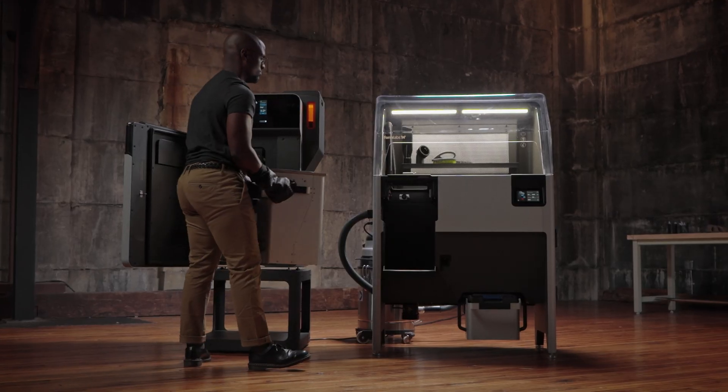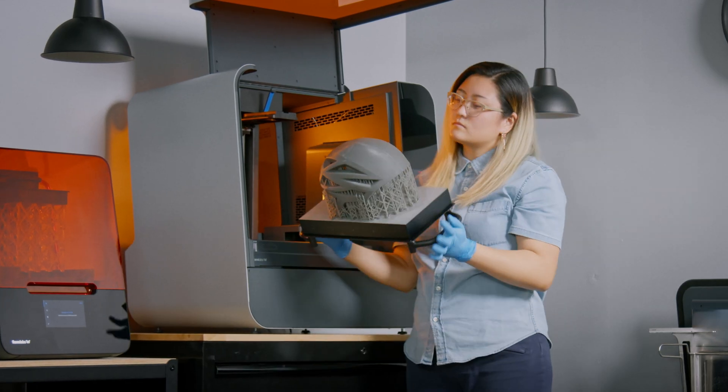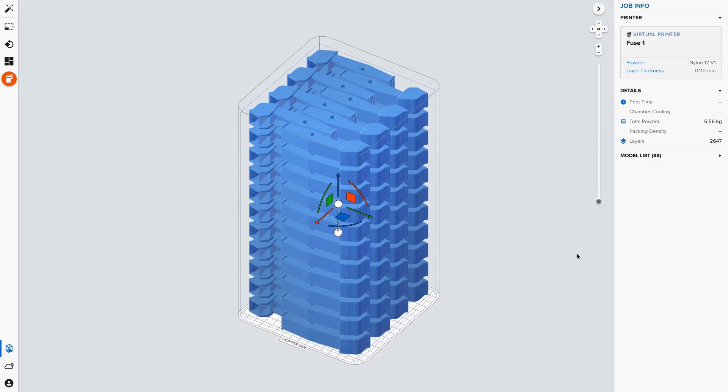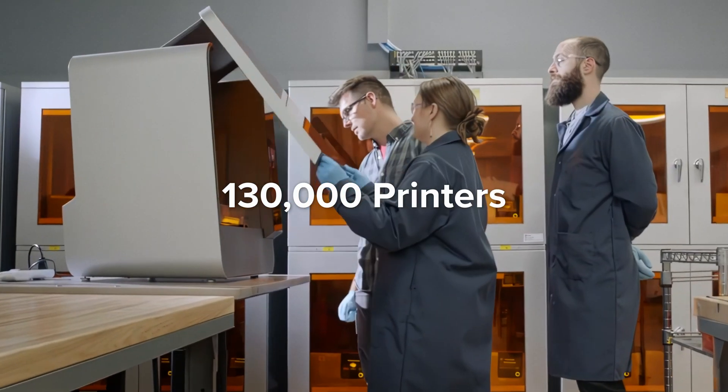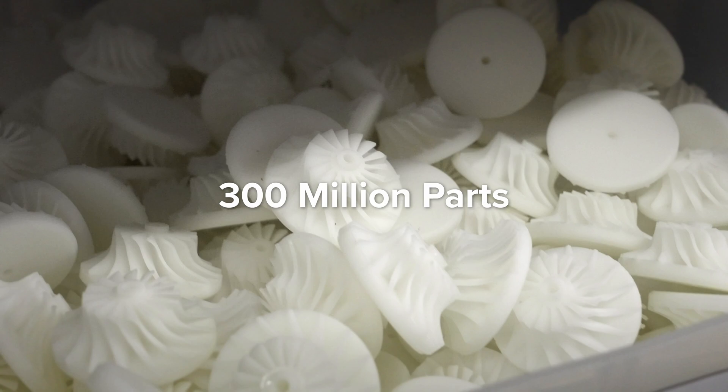Power any breakthrough without the risk of failure with Formlabs' powerful, professional 3D printing ecosystem. As the only vertically integrated manufacturer of 3D printing software, hardware, and materials, over 130,000 of our printers have been trusted by leading companies to produce over 300 million parts.